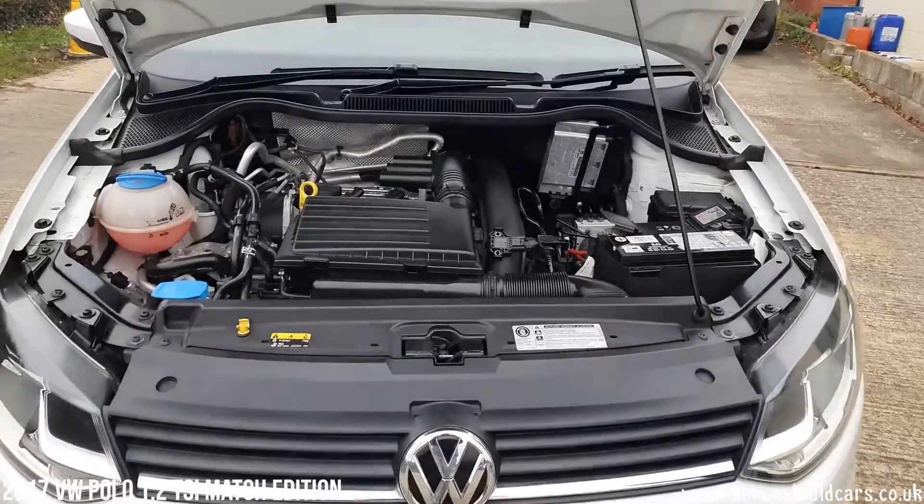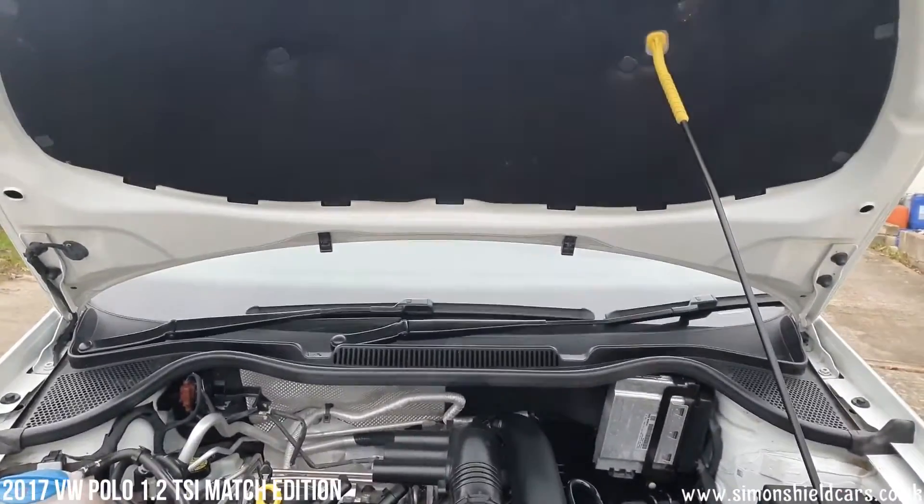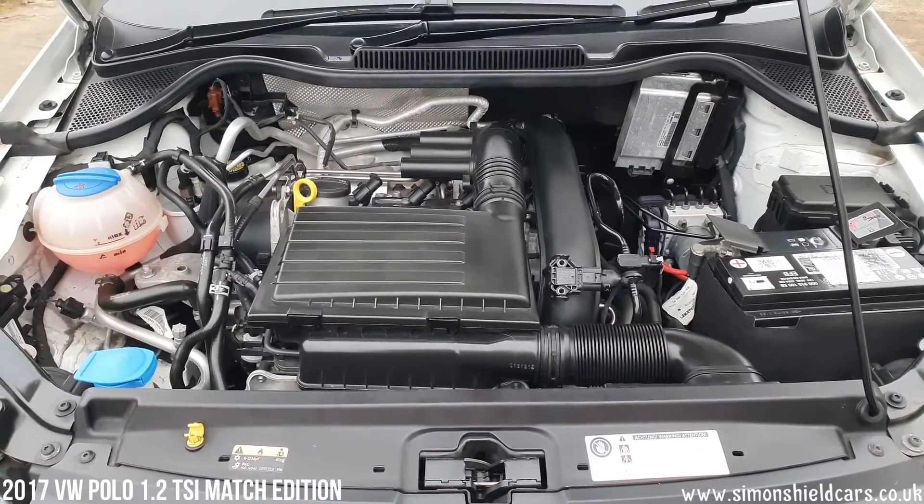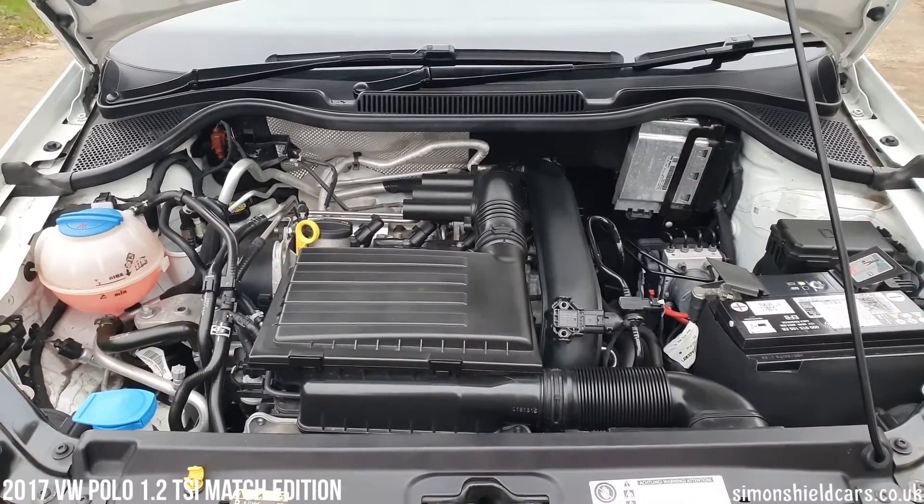There we have the Volkswagen 1.2 litre four-cylinder petrol engine — economic, powerful, very nice. And all clean and tidy under here as well.